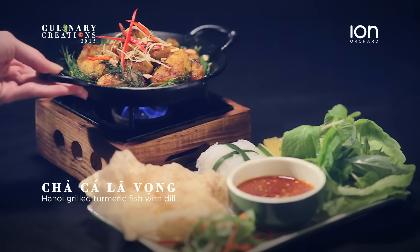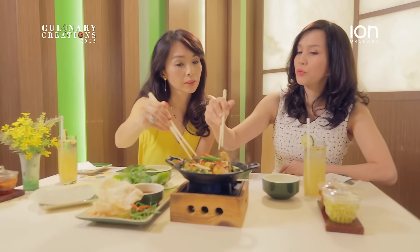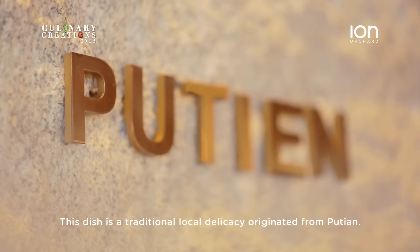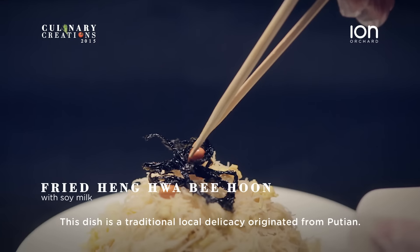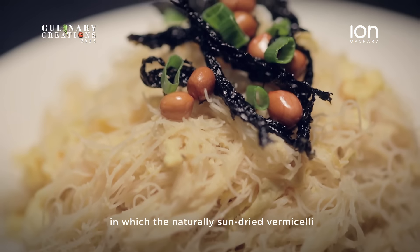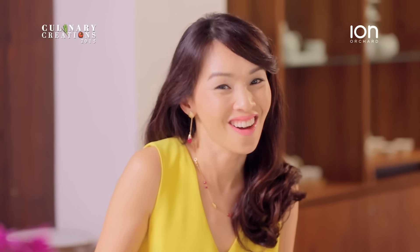Wow, this looks wonderful. What is it? This is Chả Cá Lã Vọng. It's originated from Hanoi, the capital of Vietnam. The fish used in here is the catfish, seasoned with turmeric and some other natural ingredients. It's healthy, wholesome — young and old can get their hands dirty and it tastes marvellous. A simple homely dish that is packed with flavour and can be eaten on its own. Love it.